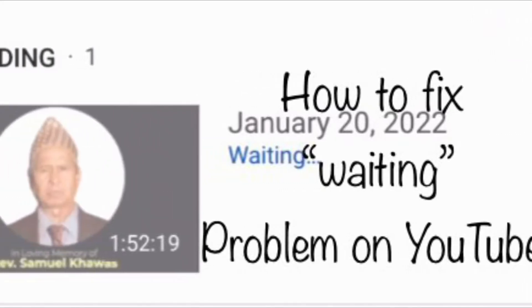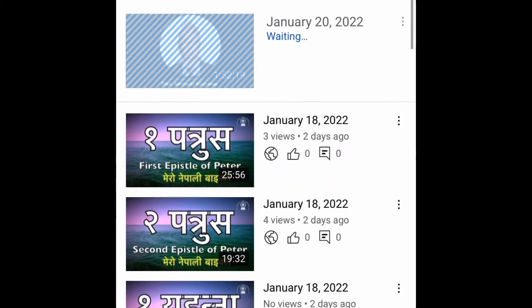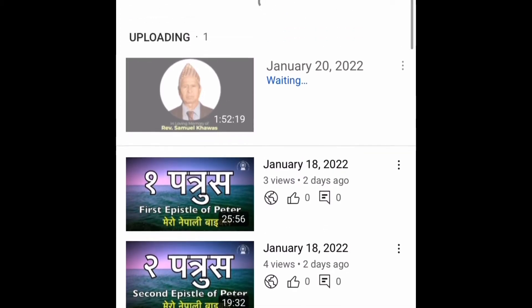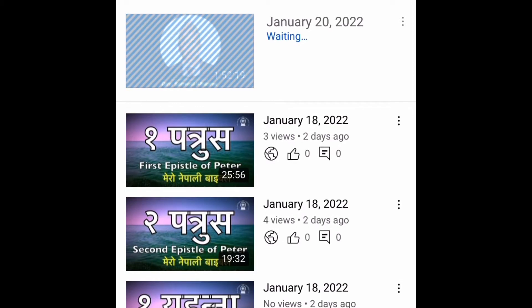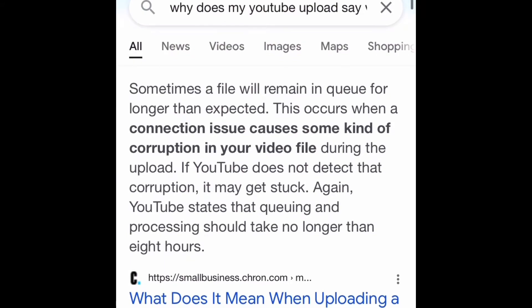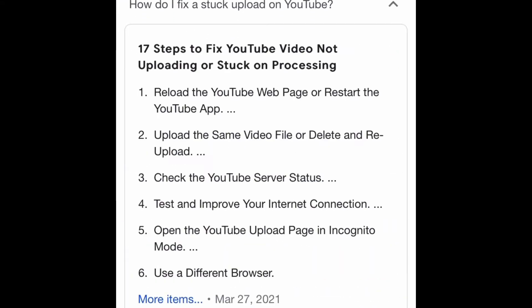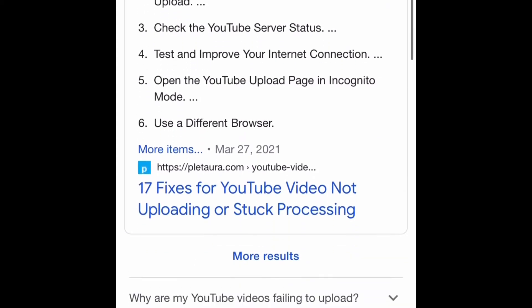Hello guys, if you are here watching this video then you're also facing the same problem as I am. I have been uploading this video and I think this is the third day, but the status of the uploading is still 'waiting'. So I went to Google and searched for the solution, and I found it — I'm going to show you how I fix this problem.